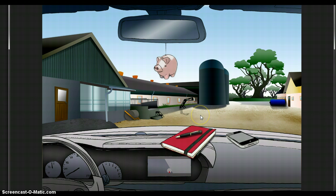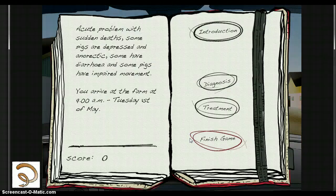Along with the mobile phone, the students have access to a journal. The journal contains anamnestic information and as the student works through the game, all information collected will be summarized in the journal.